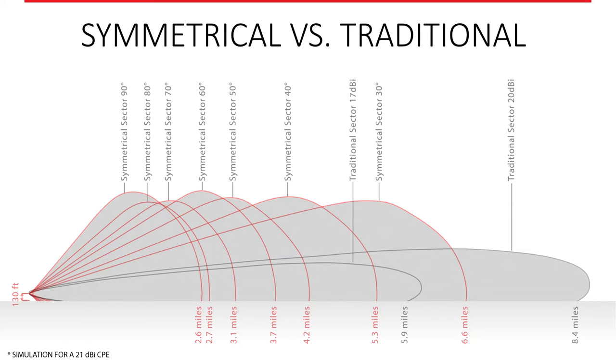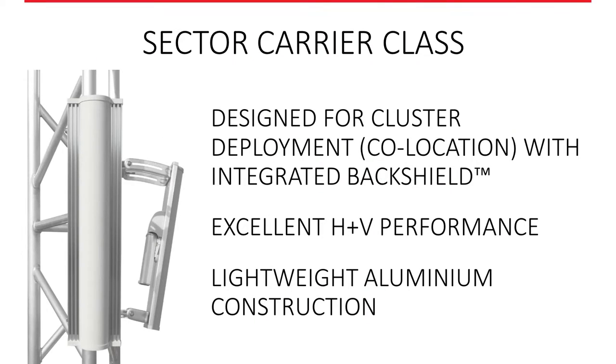Now we're going to move on to our carrier class sector. Its footprint and size is more like the traditional sector you're used to, but we're redefining this legacy form factor in our own style. The carrier class sector is designed for cluster deployment — it has built-in back shielding. There's no need to spend money on an armor kit for false protection. These antennas have excellent vertical and horizontal performance, the beams overlap identically, and they're very lightweight and well built.